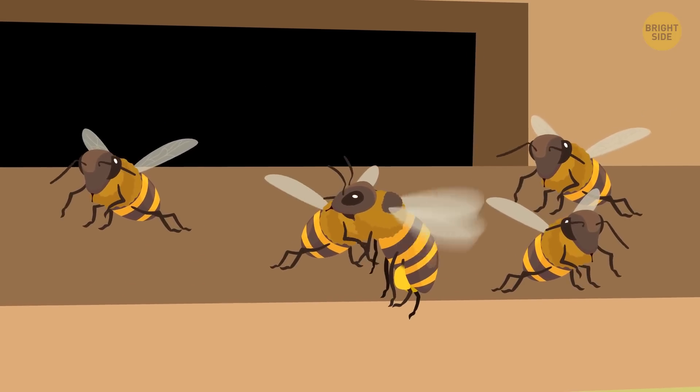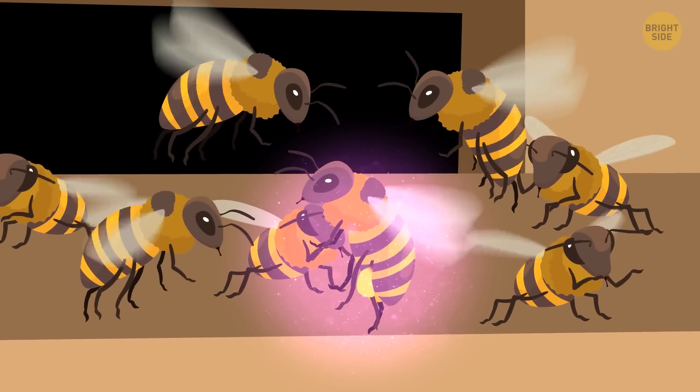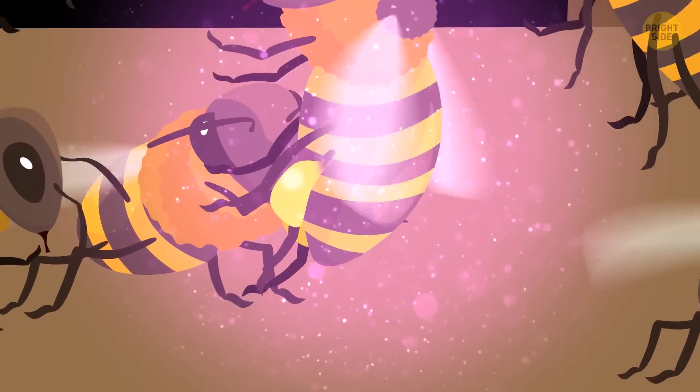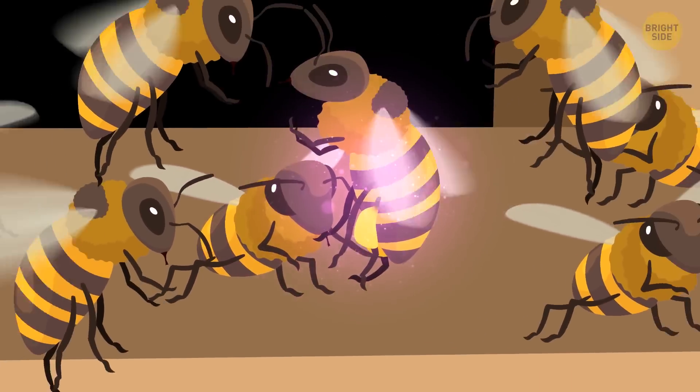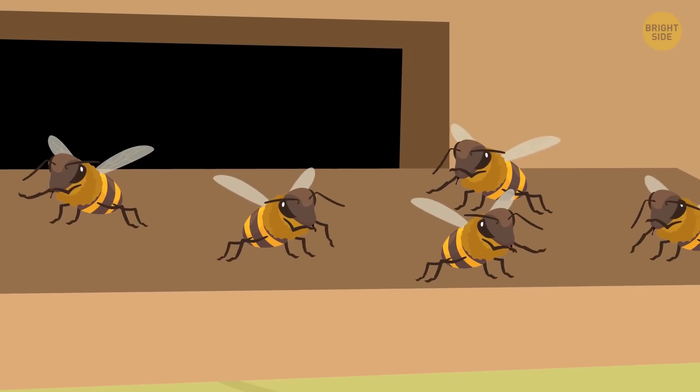Suddenly, you see something strange. One of the guard bees has detected an intruder. An alien bee must have mistakenly tried to enter the wrong hive. But it's carrying a load of nectar, and the guard lets it in. Apparently, they don't mind accepting free gifts of food, even from strangers.